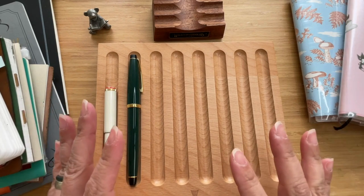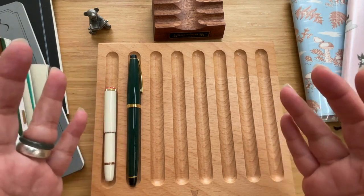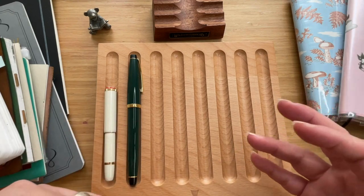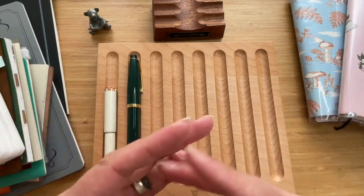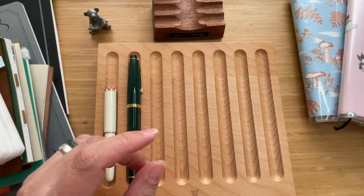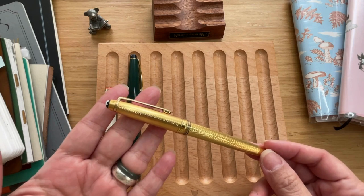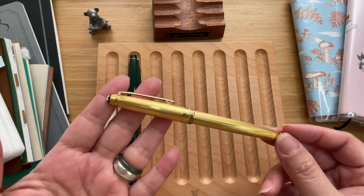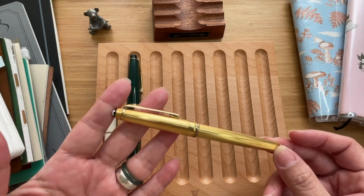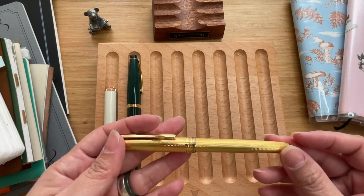My number six pen is a vintage find. I just saw it when I was glancing through a few posts from a vintage store — in fact it wasn't even featured in that post, it was in the background. I asked about it because it was quite eye-catching and I am glad that I did. This is a Montblanc Meisterstück 144V.